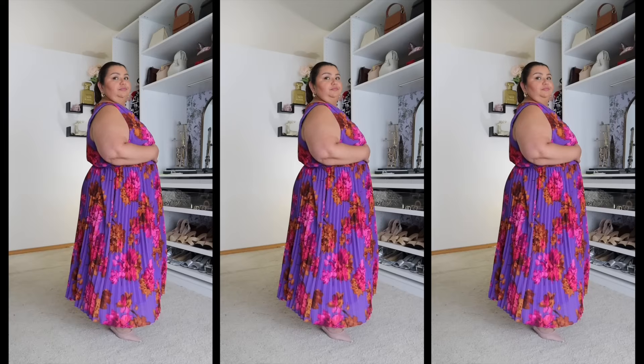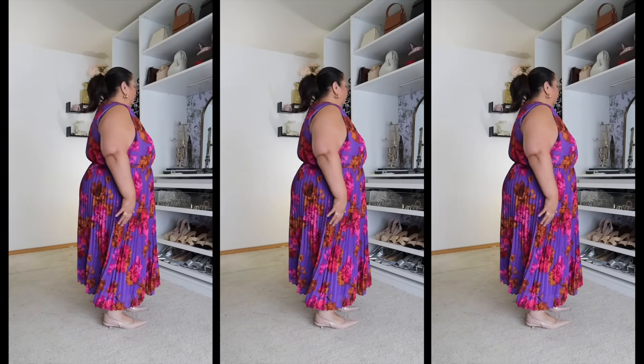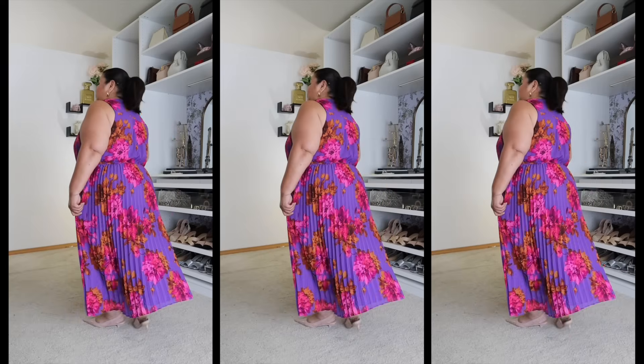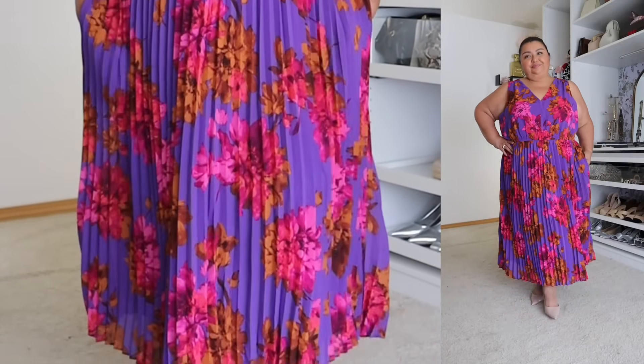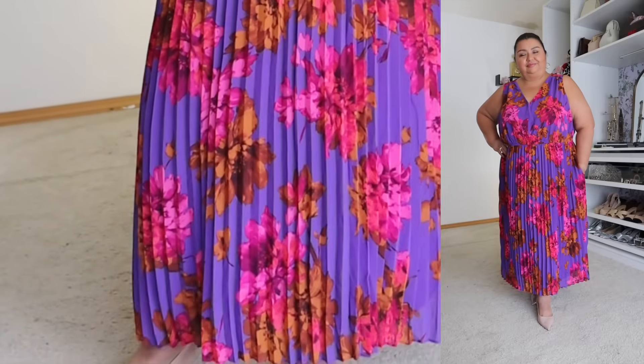The first piece that I'm bringing you is from Sophia Jeans. It is this pleated v-neck dress. I brought the dress in in a size 1X. They do have it available in the standard sizing as well as in women's plus sizing. I picked up the 1X in the women's plus sizing. The cost of the dress is $32. The color is called ultraviolet. They also have one in fuchsia and another one in black. The dress is made of 100% polyester, both the outer shell and the lining. It is a fully lined dress.